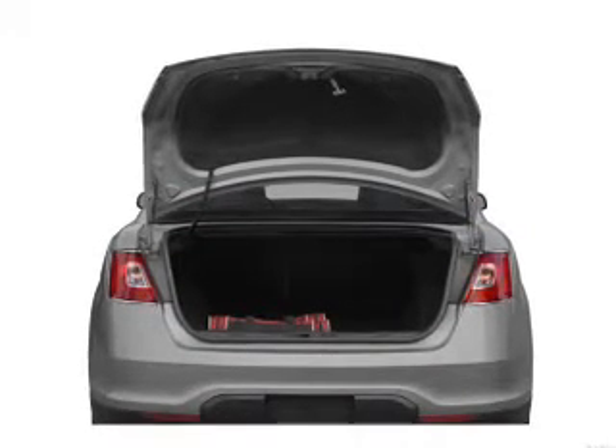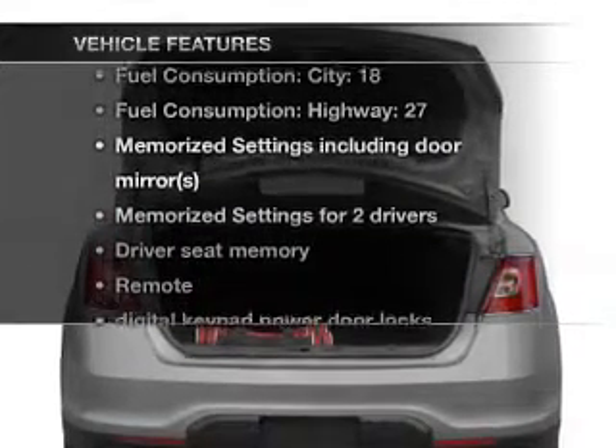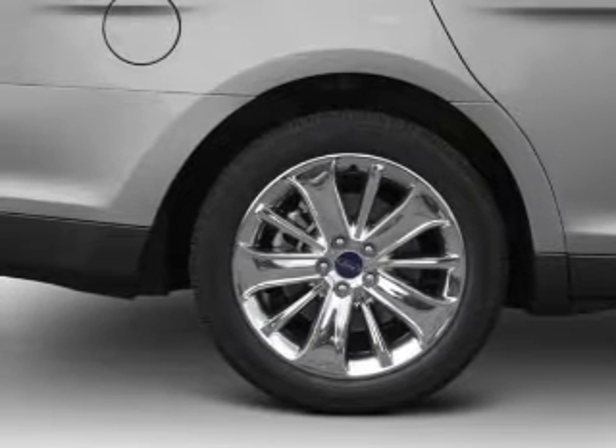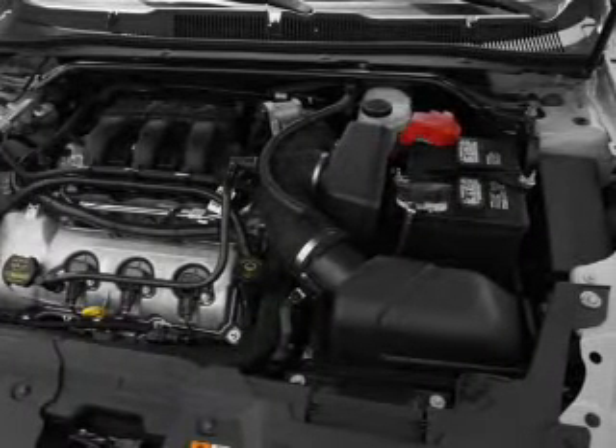Memory settings are just one of the extras. And with these notable features, you won't want to miss out on the opportunity to own this amazing ride. Air conditioning, power door locks, power windows, power steering, cruise control, power mirrors, and AM-FM stereo with a CD player.